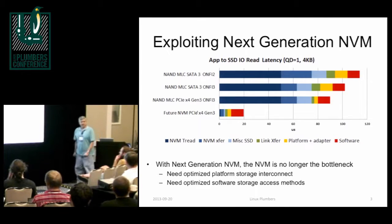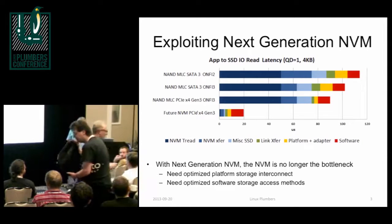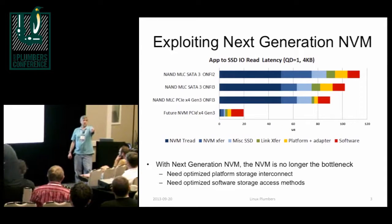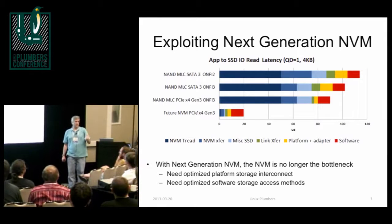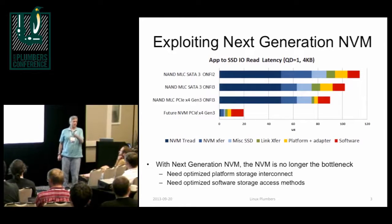I think the DIMM slot is the particularly interesting part. The comment was this was easier when we were allowed to call it PCM, but it might not be PCM — there are definitely competing technologies coming out.